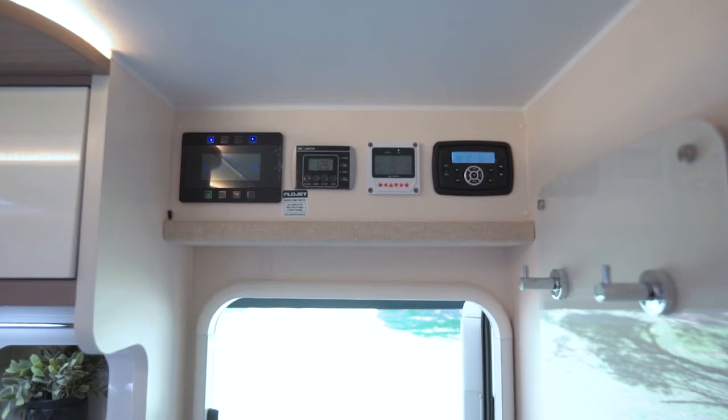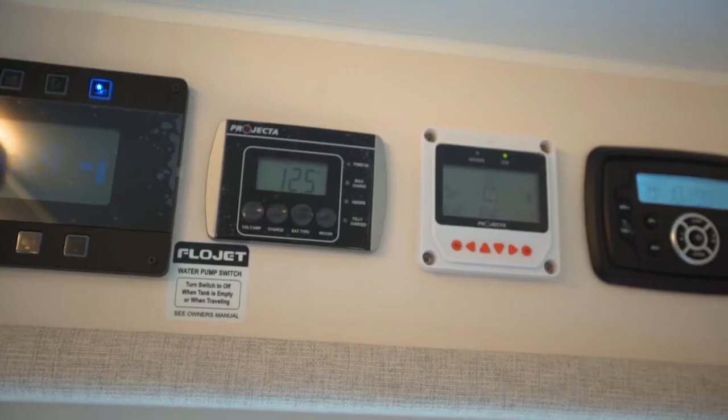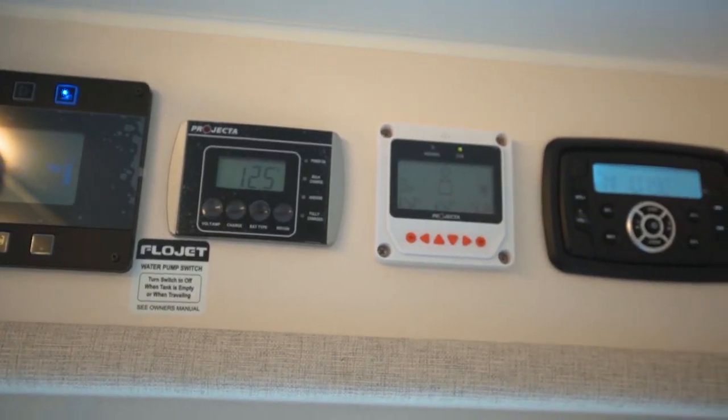At the entryway, located above the door, are the control panels for the management of the 100 amp hour battery, the 140 watts of solar, and the stereo system.